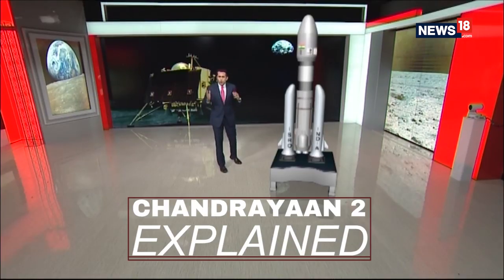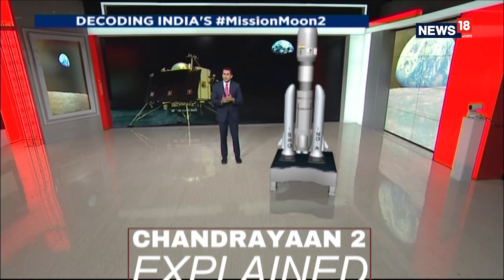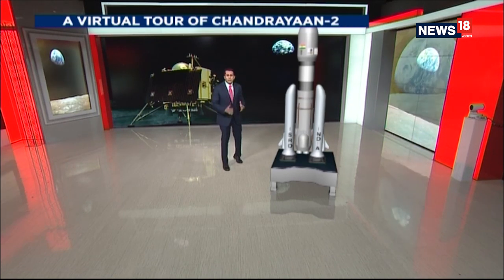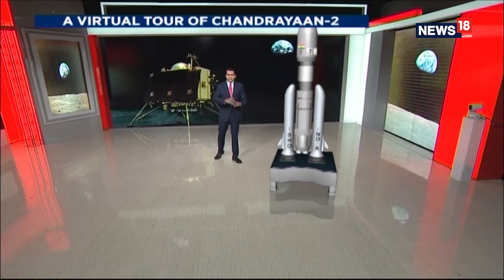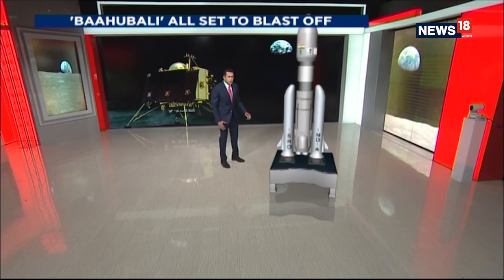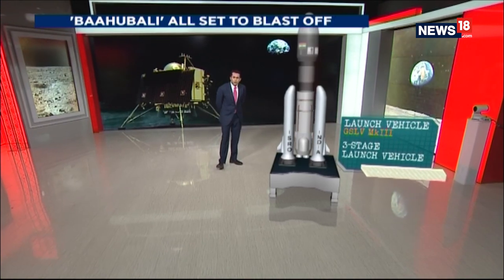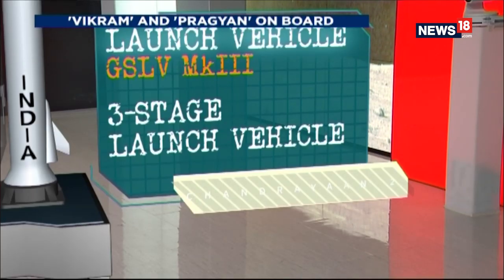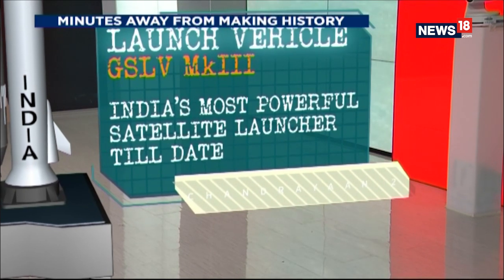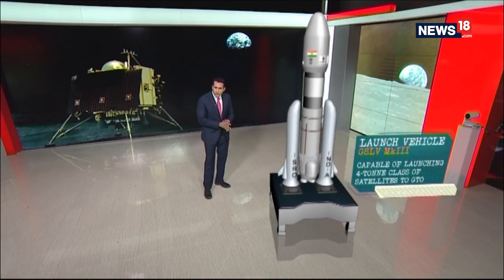We have gone ahead and orbited Mars when no one thought we could with Mission Mangal, and now with Moon Mission 2 or Chandrayaan-2, India proposes to go where no other space mission to the Moon has been before — that is to the south pole of the Moon. This is the GSLV Mark III, India's most powerful satellite launch vehicle, that is going to power the lunar composite module onward towards the Moon.